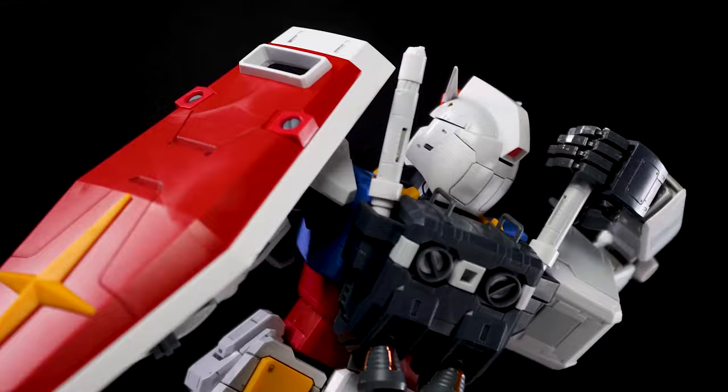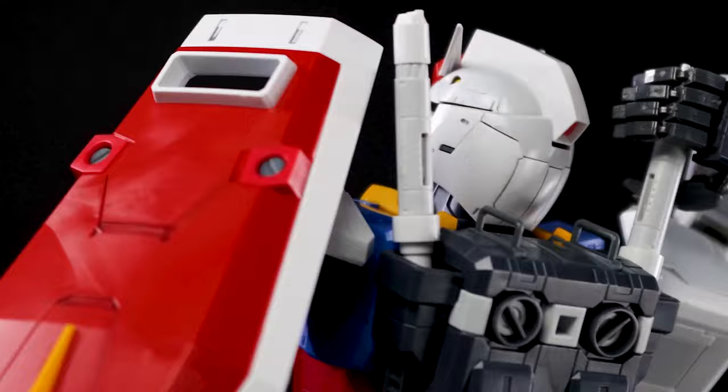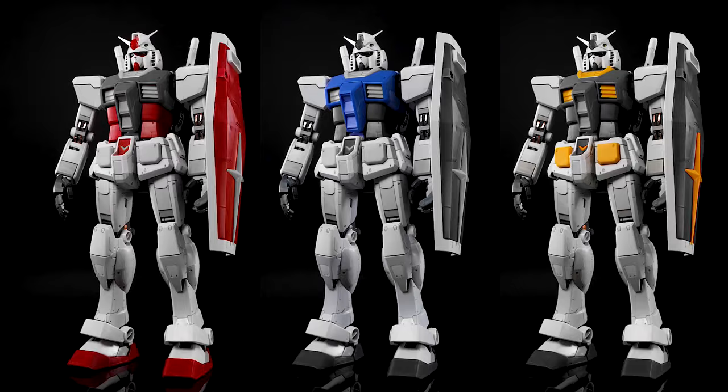Designed mainly by Kunio Okawara and drawing heavy inspiration from samurai aesthetics, the RX-78-2 was born in 1979 and would revolutionize the mecha genre by introducing us to the real robots. Not unlike western heroes, it's composed almost entirely of the primary colors — red, blue, and yellow — and almost half a century later, the simple yet striking head design continues to mesmerize all mecha fans.